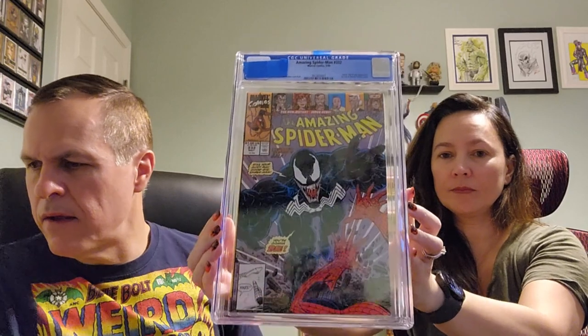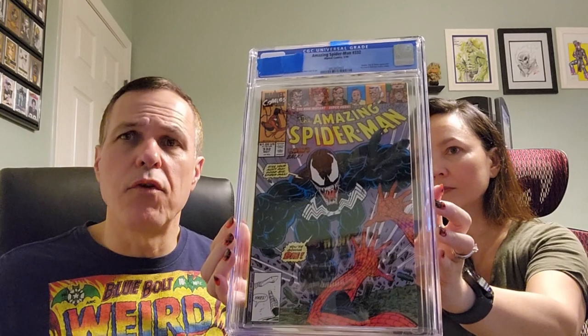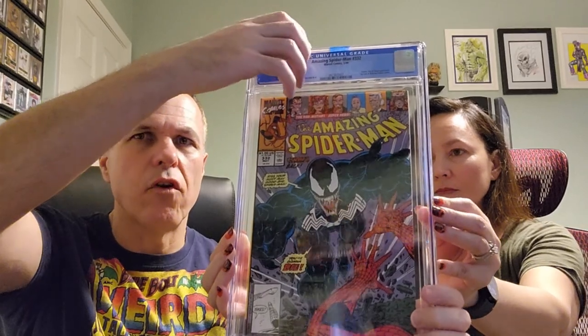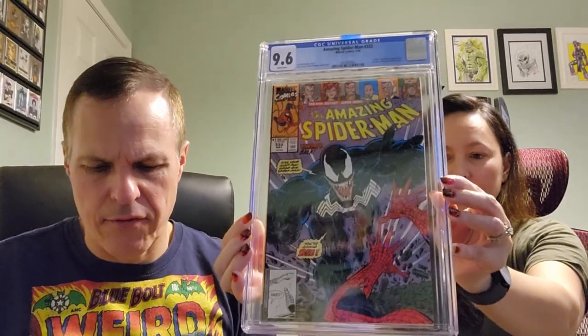Amazing Spider-Man number 332: I predicted a 9.6, Mrs. Musings predicted a 9.8. Survey says a 9.6 — White Pages. Not bad, we'll take it.